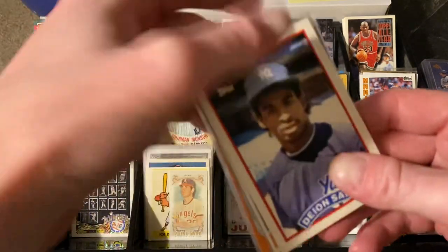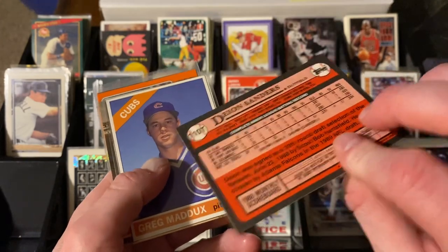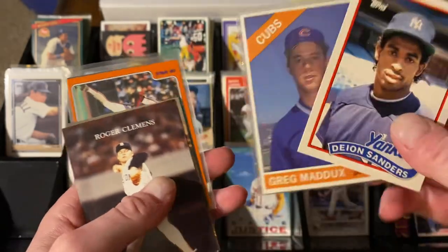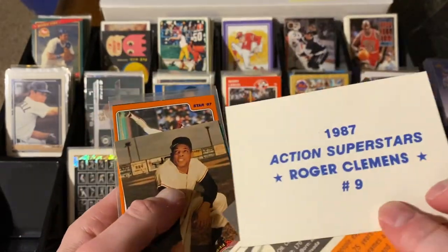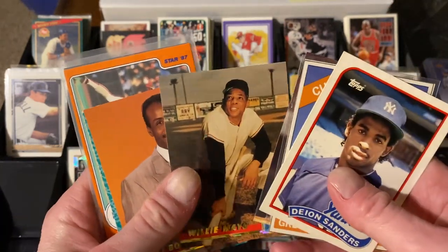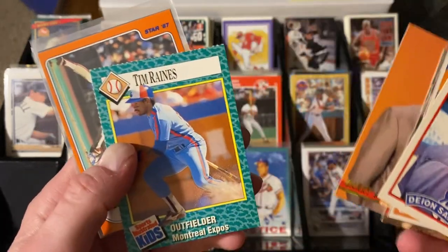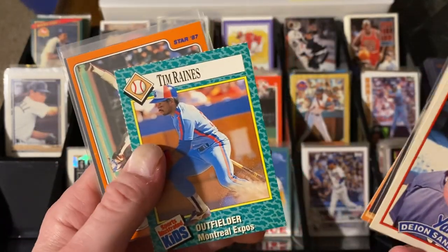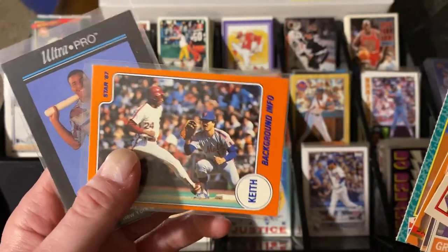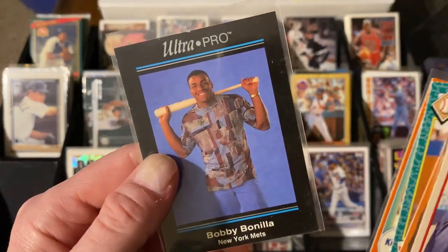We get started right off the bat with an '89 Topps Traded rookie Deion Sanders card, which is awesome. Followed up with a Greg Maddux out of Baseball Cards Magazine - one of those oddball ones. An unlicensed Roger Clemens from Action Superstars. And how about a couple of the Stadium Club Ultra Pros? You bought the Ultra Pro pages and you had Willie Mays, Barry Bonds. There's a Sports Illustrated for Kids with a green board, especially Tim Raines. Another unlicensed card from the Keith Hernandez series. And one more Ultra Pro card - Bobby Bonilla in a fantastic shirt.